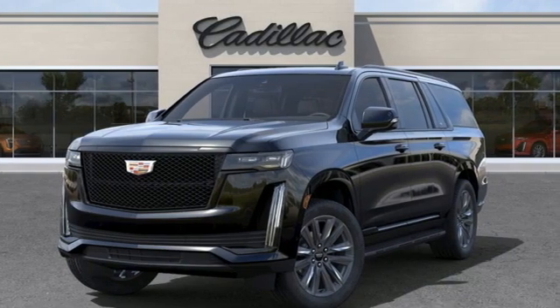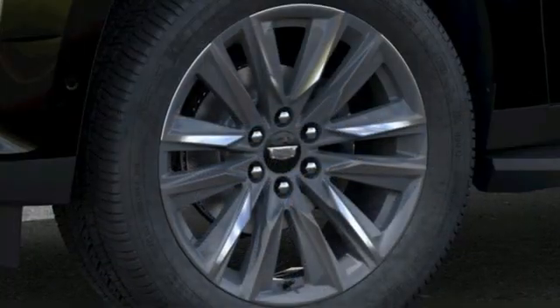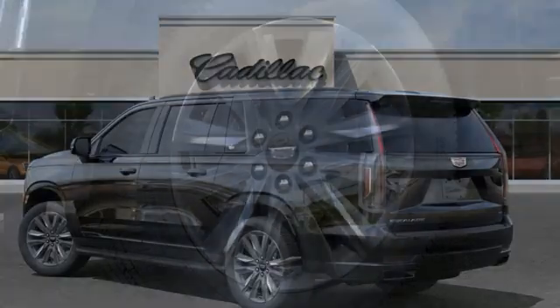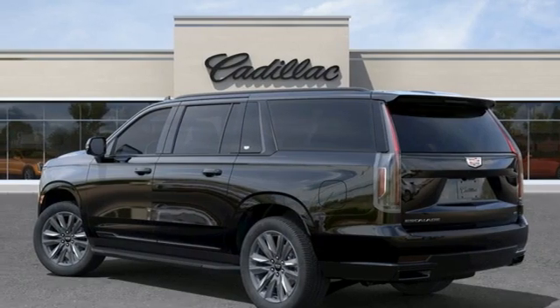V8 engine, four-wheel drive, integrated navigation system with voice activation, Wi-Fi hotspot, dual-zone climate control, automated parking sensors.